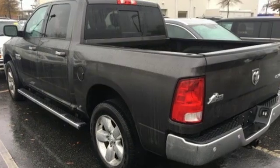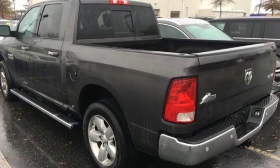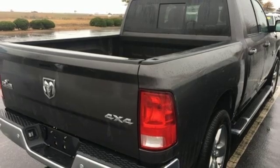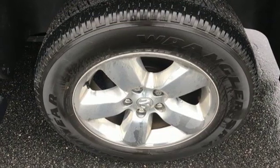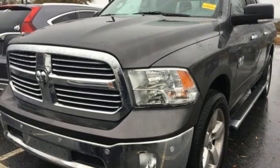Active grille shutters, Bluetooth wireless audio streaming, auto dimming mirrors, leather steering wheel, aluminum wheels, heavy duty shocks, Uconnect access, and power heated mirrors.